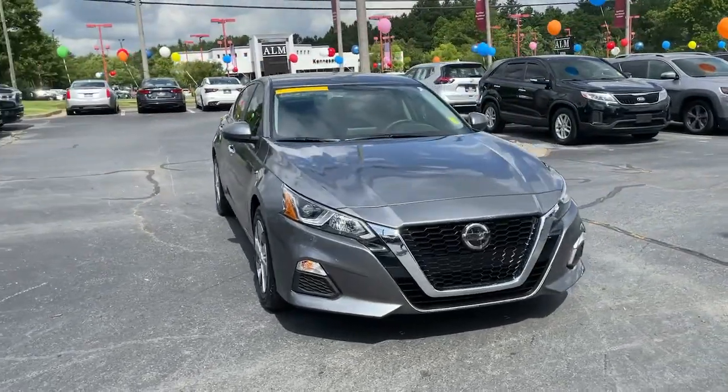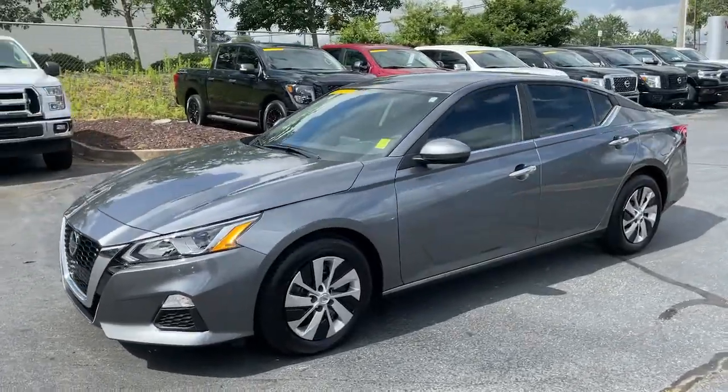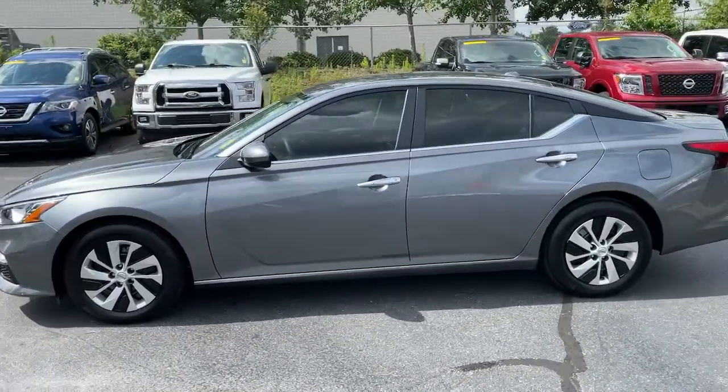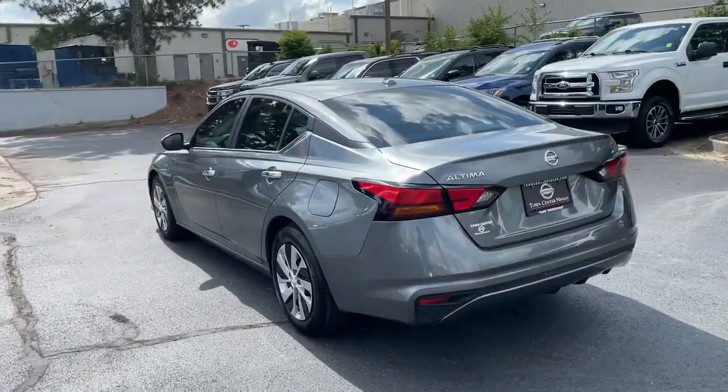Here is a wonderful 2020 Nissan Altima. This vehicle is an outstanding buy with fewer than 5,000 miles on the odometer. This well-equipped Altima delivers big on style and substance.